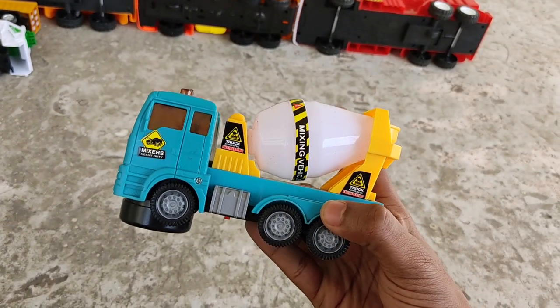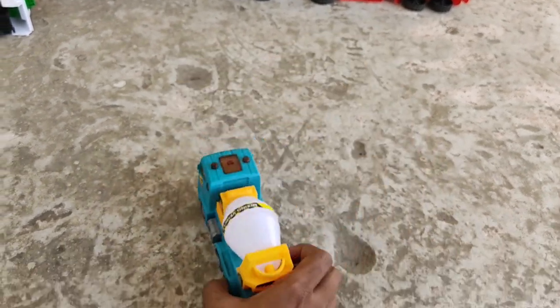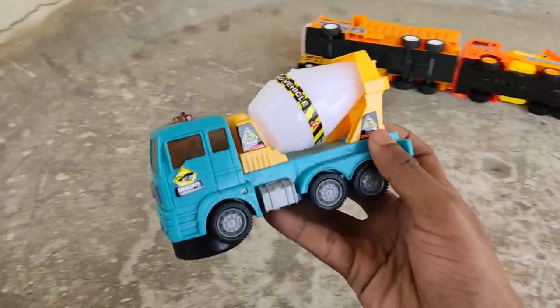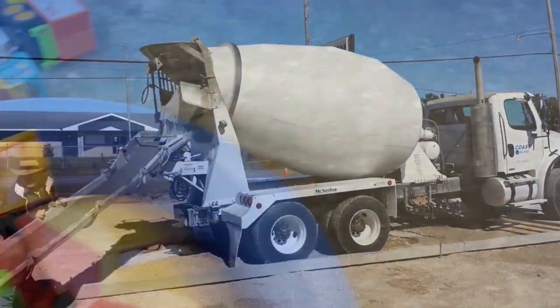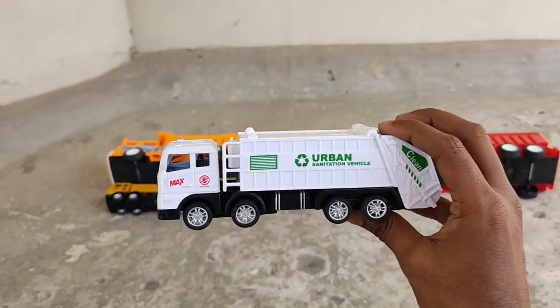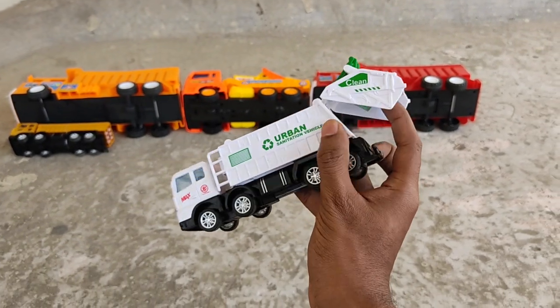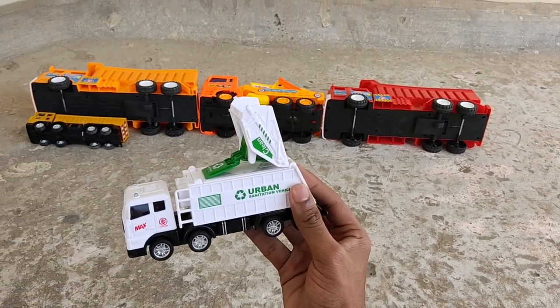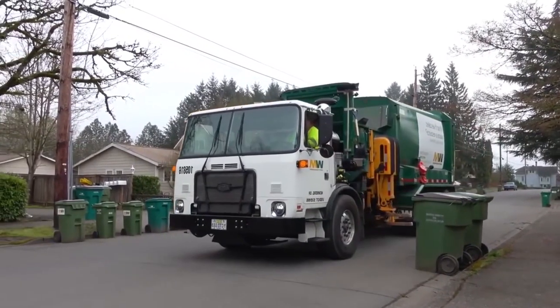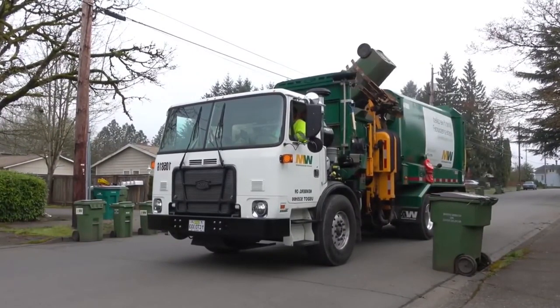Blue shell, yellow mix white mixer — cement mixer truck, nice. Urban white vehicle, garbage man's power recycling vehicle, double foldable garbage man's vehicle!